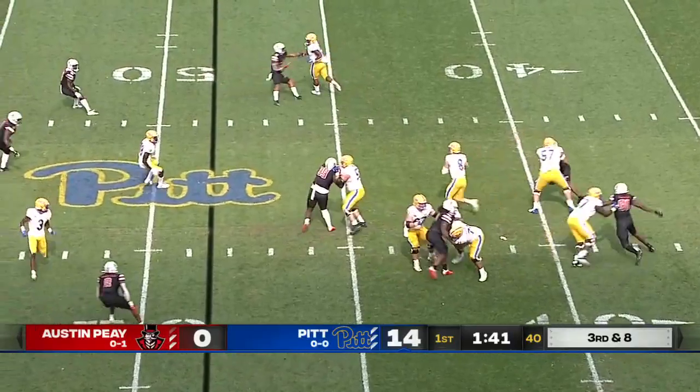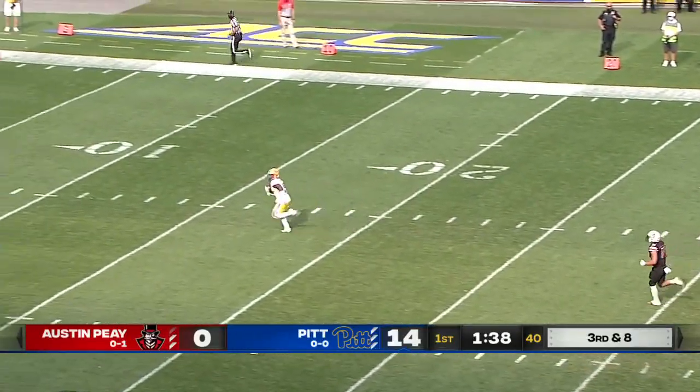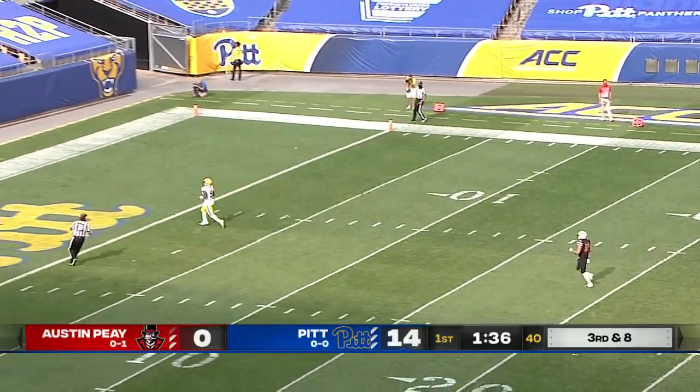Third down and eight for Pickett. Now he steps up, has a receiver — wide open — and Turner will walk into the end zone.